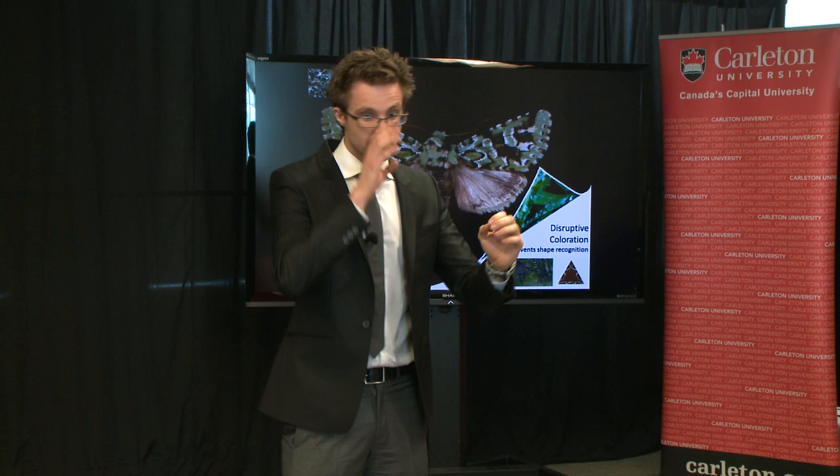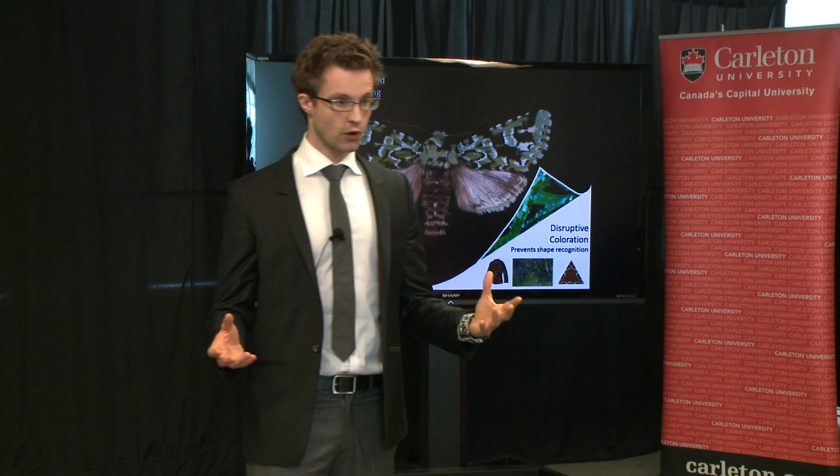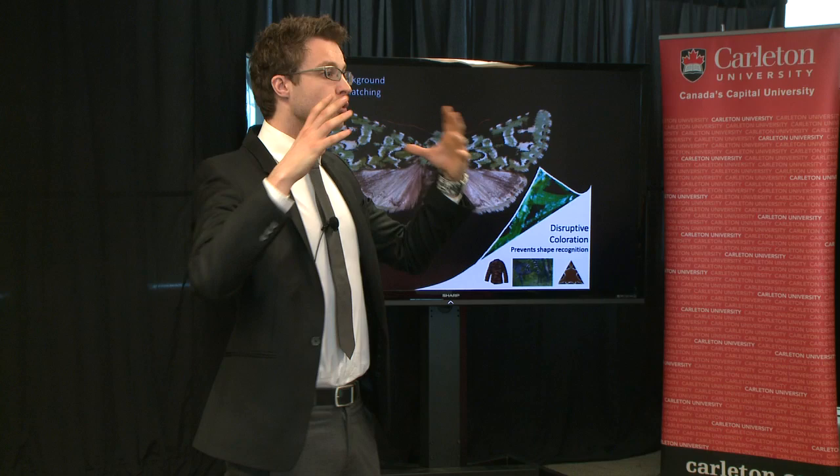The first of which is background matching. In background matching, you resemble the colours and textures of your environment in order to blend in. But surprisingly, background matching isn't the golden bullet solution to camouflage. Edge properties and details lead to your outline sticking out and being highly recognisable.